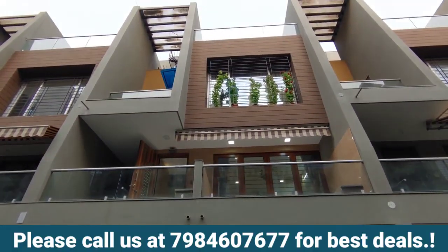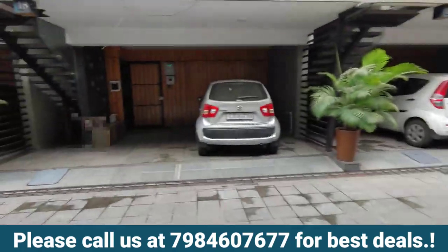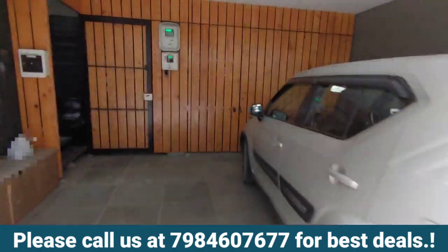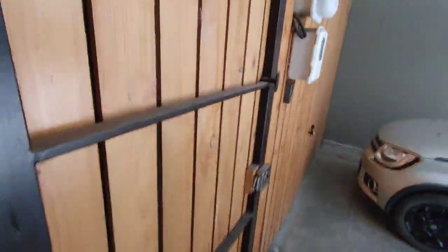If you are interested, please do call me on the number below. I will show you the entire property in this video. This is the entrance gate. You have a parking area below, and there is one area in the back which you can use as a parking area or multi-purpose area. We have a lock here — it's a semi-furnished property. This is the back area, which is multi-purpose use.